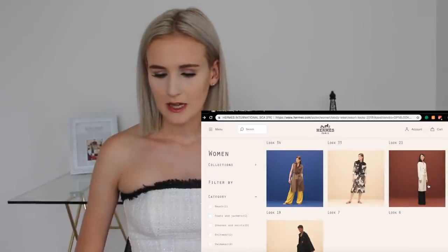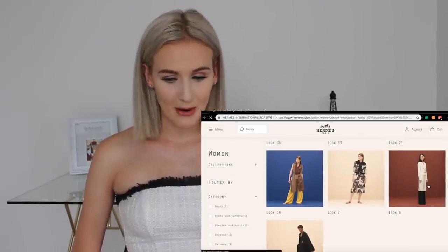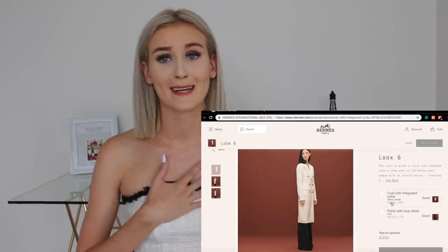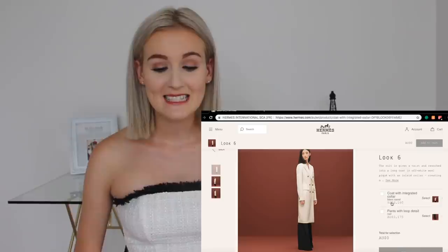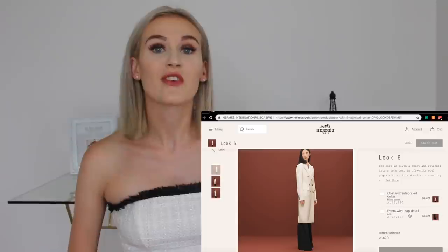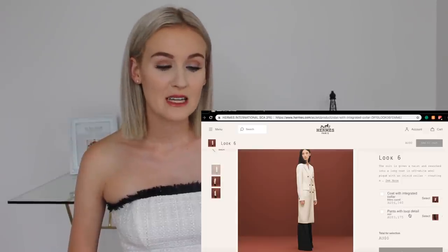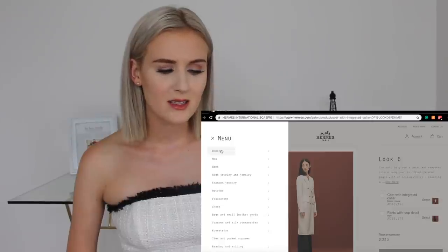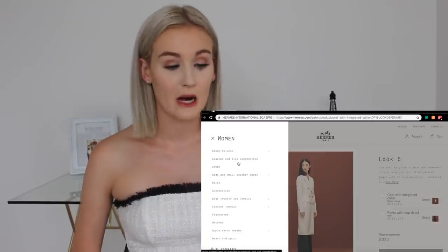From this collection, I think I like look six the most. Let's see how much it costs. Oh my gosh — the coat is $6,160 Aussie dollars, and the pants are $3,175. Yikes. Let's hope there's something a lot, a lot, a lot cheaper than that.